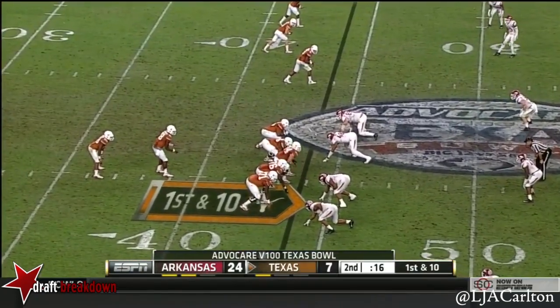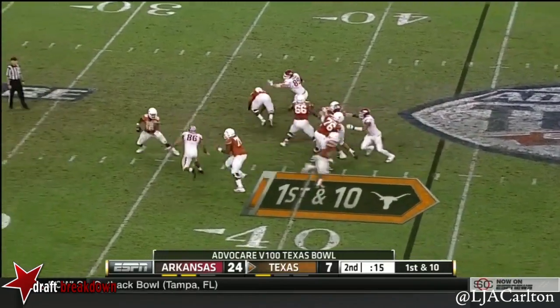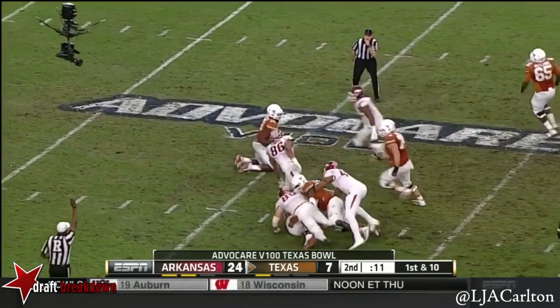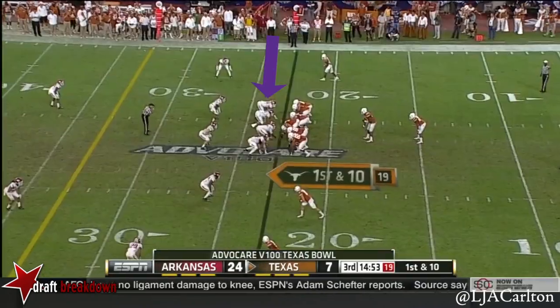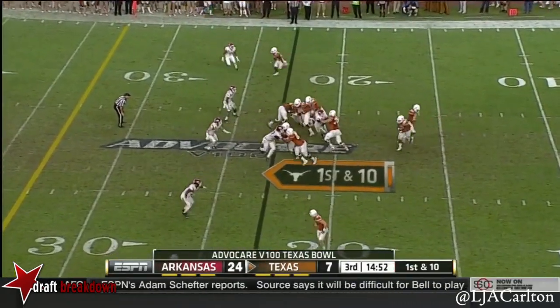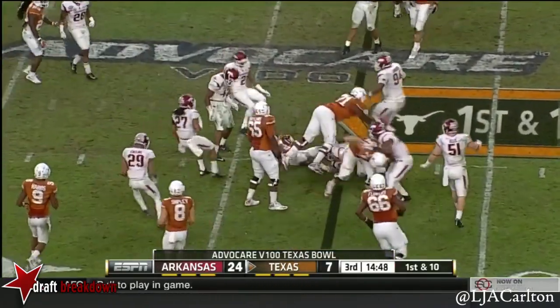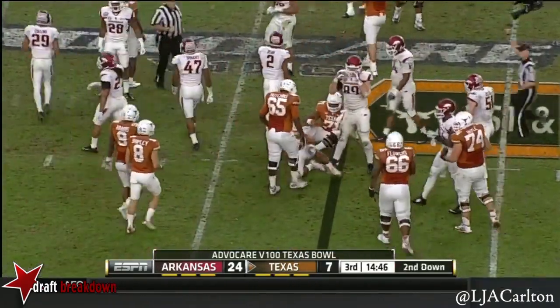16 seconds remaining. Swoops in trouble. Flowers in the backfield on the snap and down goes the quarterback. Practiced well for the last three weeks. On first down, Arkansas keeps Malcolm Brown from getting a big game.